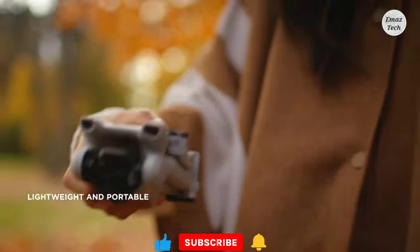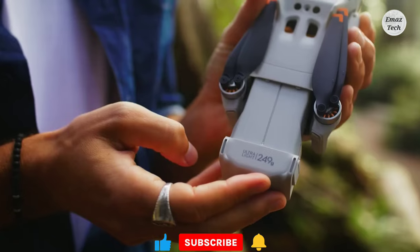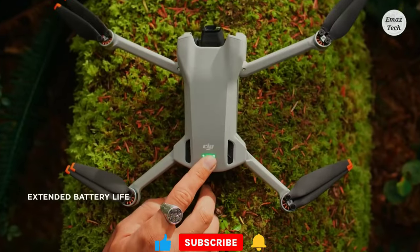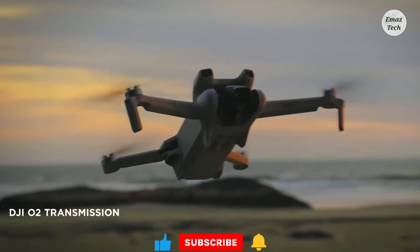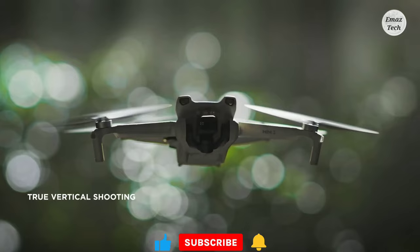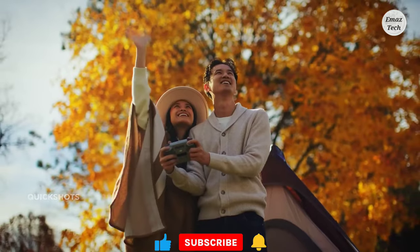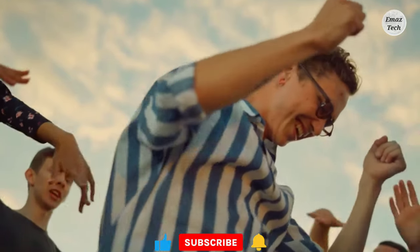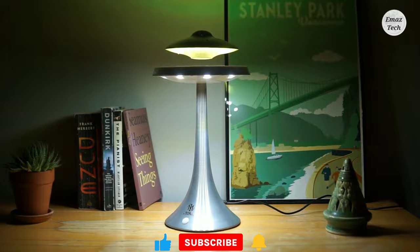If you want stability in your footage, this drone is very stable. You can purchase this drone and use its camera to capture amazing aerial shots and images.